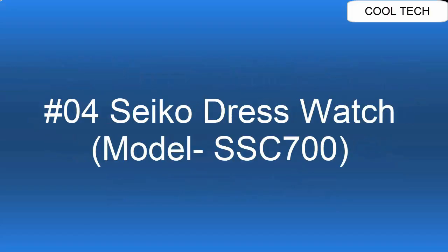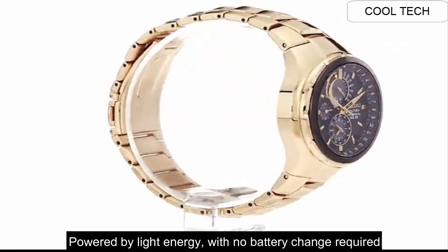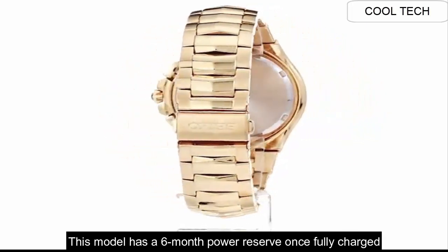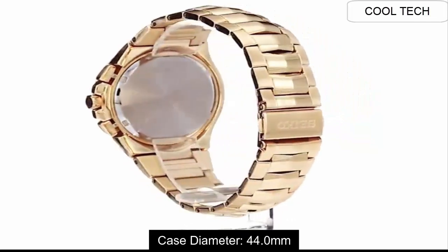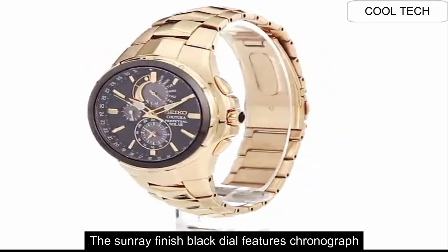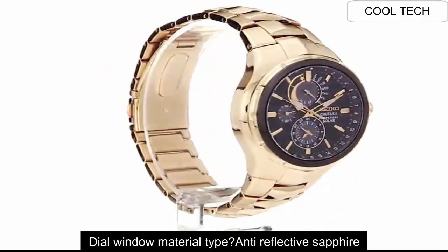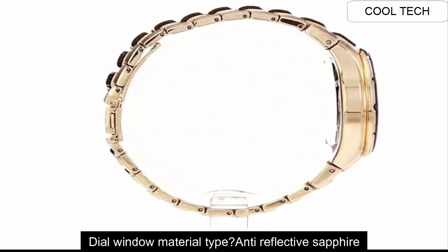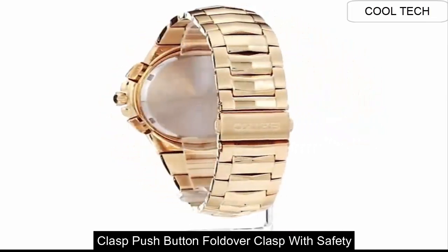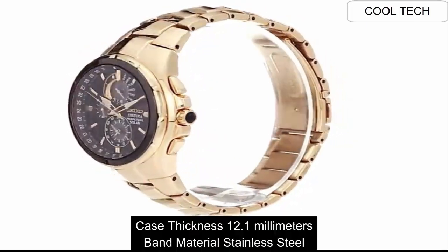Top 4. Powered by light energy. This model has a 6 month power reserve. Case diameter 44 mm. Crystal material: anti-reflective sapphire. Push button fold-over clasp with safety. Case diameter 43 mm. Case thickness 12.1 mm.